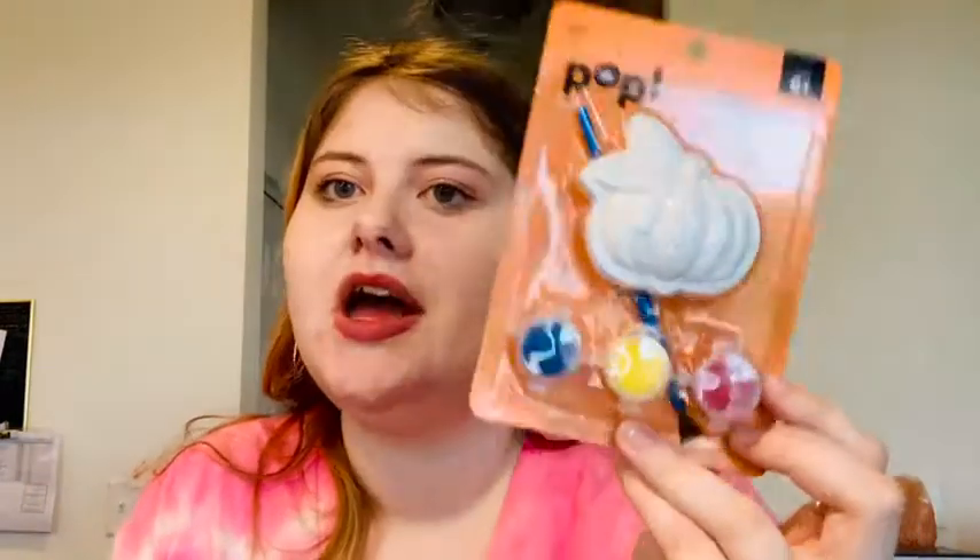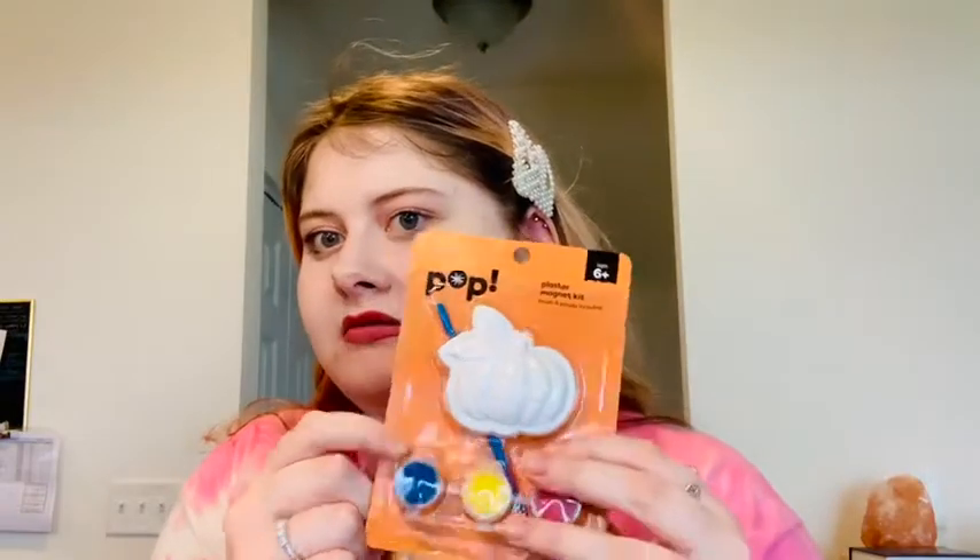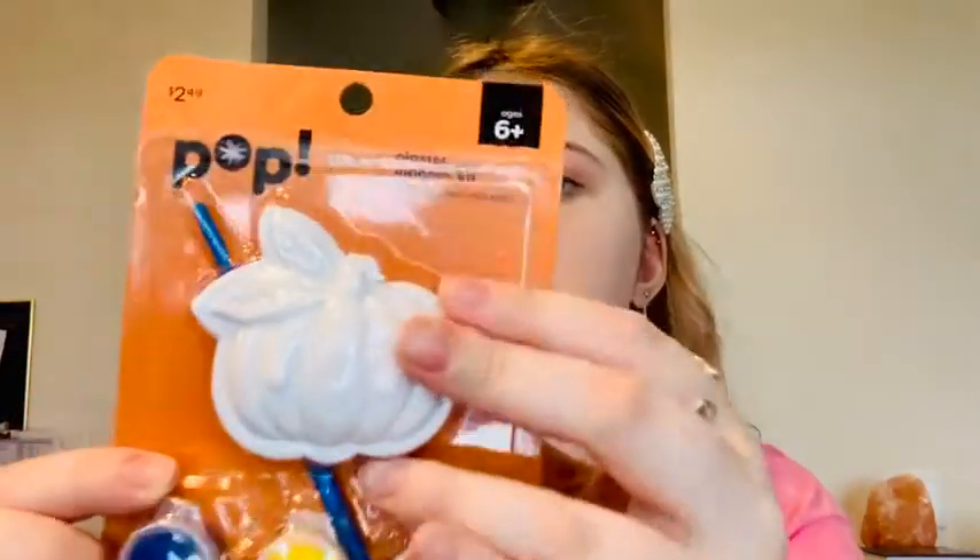Here's a little craft kit I got — a plaster magnet kit that comes with paint and a paintbrush. I have my own paint that I like to use, so I'm probably not going to use the included paint and brush. No offense to these kits, but they tend to give you cheaply made paint and brushes — I had a kit like this before and the paint was like literal colored glue. I got this because I thought it was cute and it'll be fun to paint and put on the fridge.